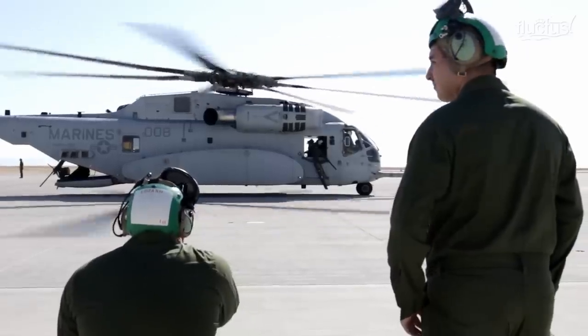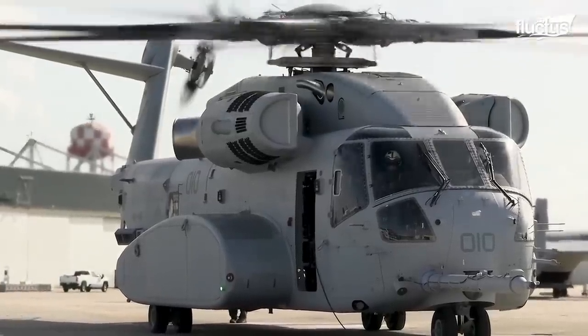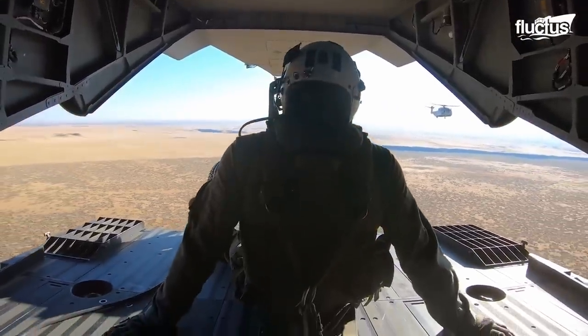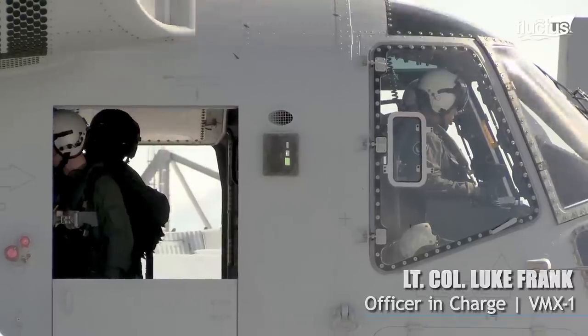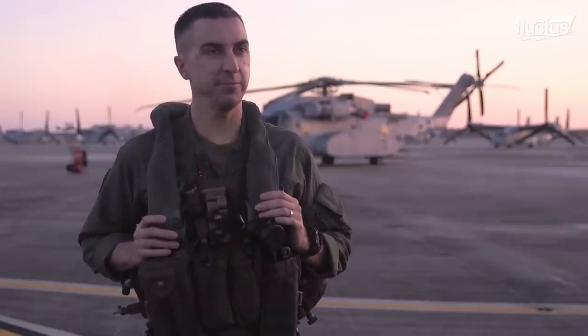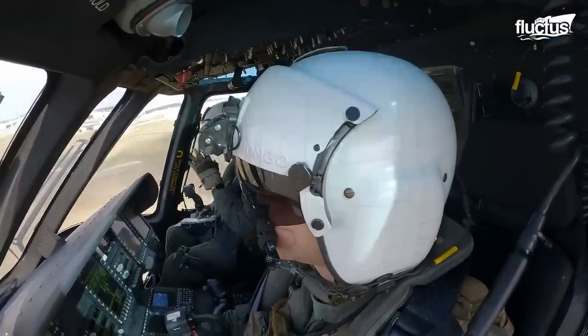The Marines refer to the King Stallion as the Kilo. The Kilo feels great compared to the Echo — it does feel different. It's very intuitive, and you do have to work less to fly it. It's a lot more systems-intensive, but the systems are very easy to use and quick to get used to.